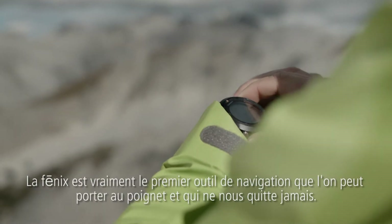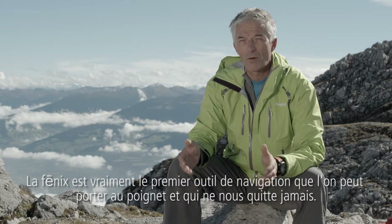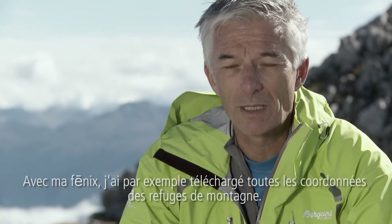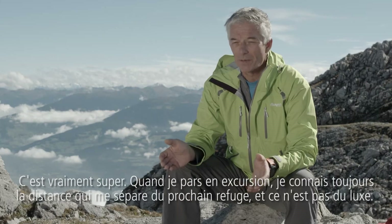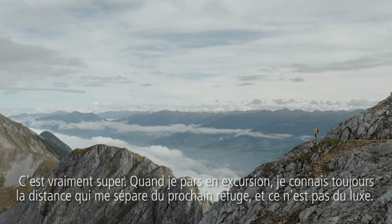The Phoenix is the first real navigation tool which you can wear on your wrist and which you have always with you. What I did for example with my Phoenix, I uploaded all the positions of the alpine huts and that's perfect. If I'm going in the mountains, I always know how far it is to the next alpine hut and that's very comfortable.